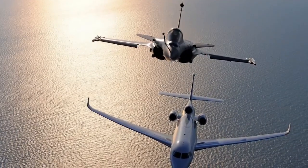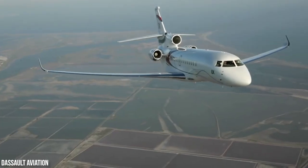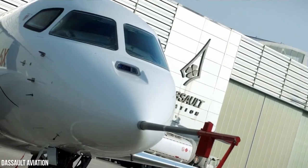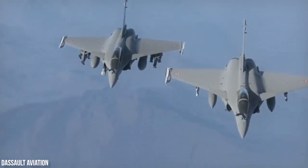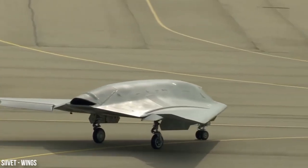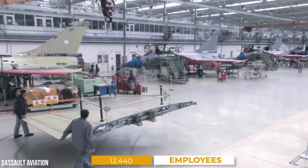A few words about Dassault Aviation: having over 10,000 military and civil aircraft delivered in more than 90 countries over the last century, Dassault Aviation has expanded expertise recognized worldwide. It shows in the design, development, sale, and support of all aircraft types, ranging from the Rafale fighter to the high-end Falcon armada of business jets, military drones, and space systems. Last year, Dassault Aviation reported revenues of 5.5 billion euros, and the company has 12,440 employees.